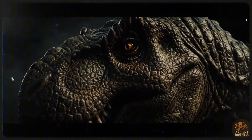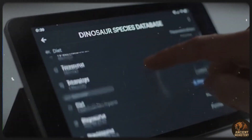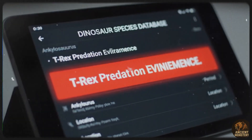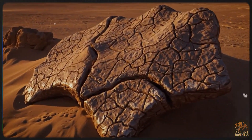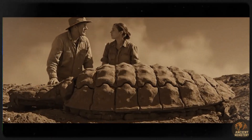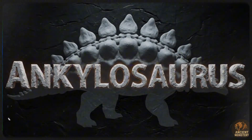During the reign of the dinosaurs one predator stands above all others in our imagination, the Tyrannosaurus Rex. It was the undisputed king, a massive carnivore that could take on almost anything. We found Triceratops bones and Edmontosaurus fossils with T-Rex bite marks, proving nothing was off the menu. Well, almost nothing. There's one dinosaur that lived alongside the T-Rex, yet we've never found a single specimen with T-Rex tooth marks. It seems even the king was hesitant to pick a fight with this creature, the one and only Ankylosaurus.